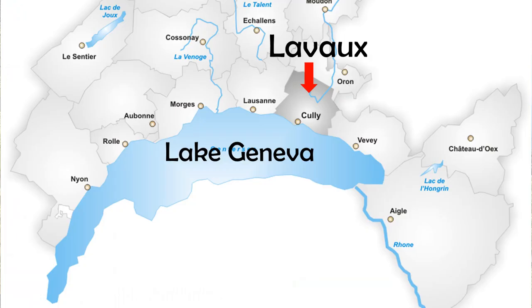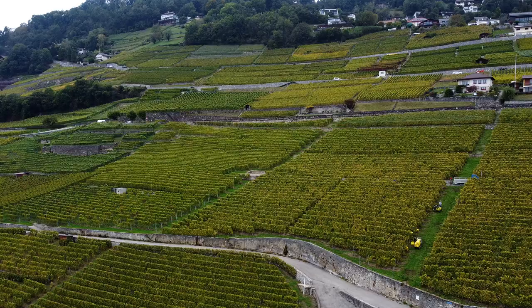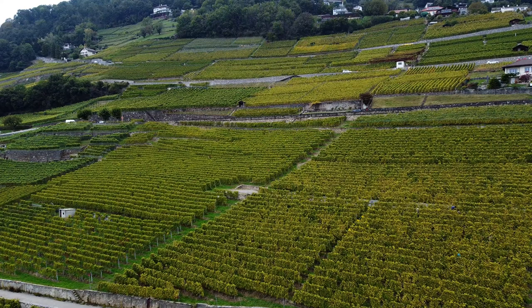Welcome everybody! My name is Jean-Luc Lucret. We are here in Chardonne. Chardonne is part of the Lavaux — it's a small region of the Lavaux. The Lavaux represents about 800 hectares of vineyard, which is part of UNESCO.